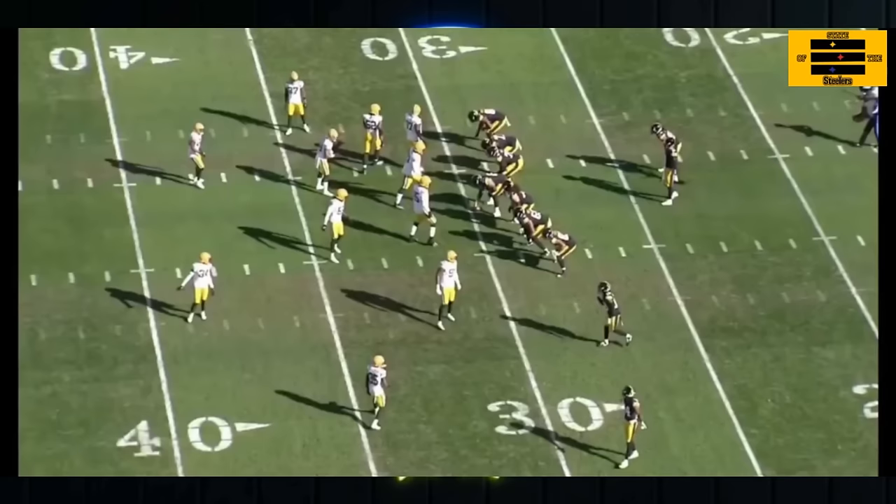Hey everyone, welcome back to another film session where today we're going to be breaking down Kenny Pickett and the passing game from this past victory over the Packers. Steelers winning 23-19, a close game, another one that went down to the wire. Let's break it down — let's look into what Kenny Pickett did good, what he did wrong, and where he can improve.